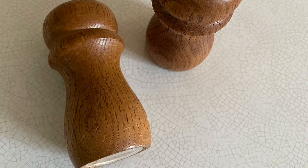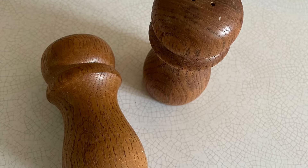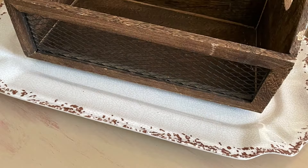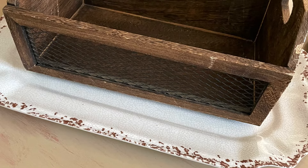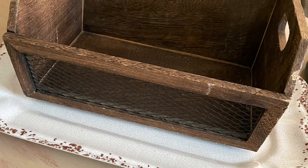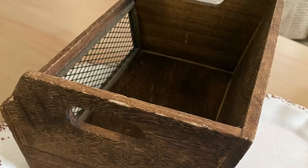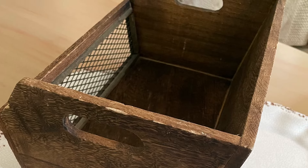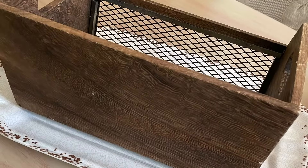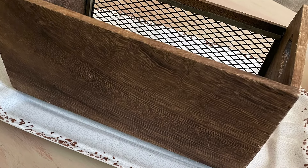Oh my goodness, I love these little wooden salt and pepper shakers. I see them as risers or stands for something in the near future. This absolutely adorable box with a chicken wire type front is going to make a wonderful flip. I am not sure yet what I'm going to do with it, but I know this has the bones of a really fantastic project. So, stay tuned for that.